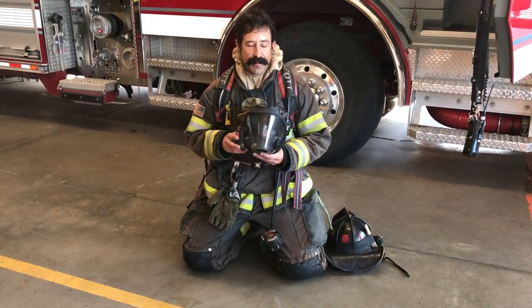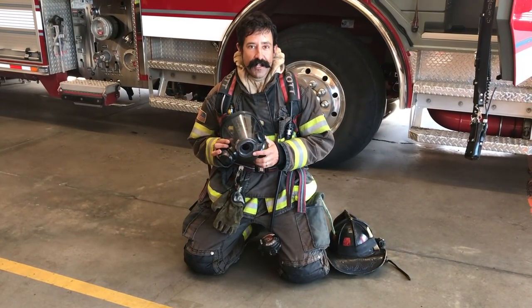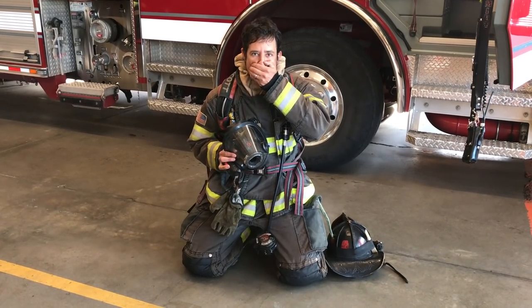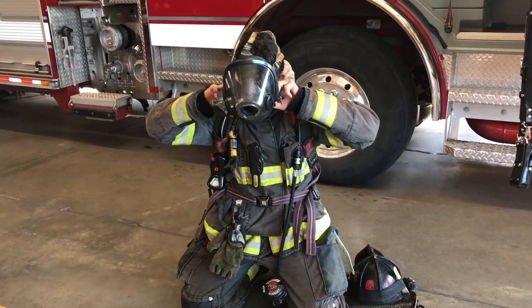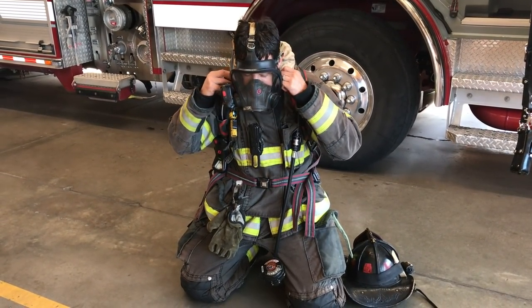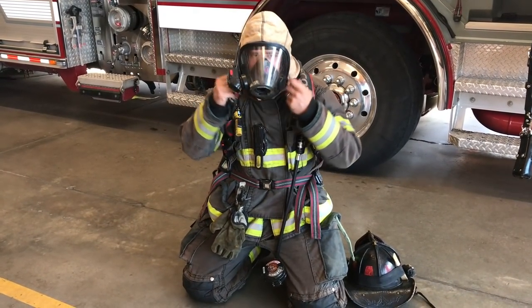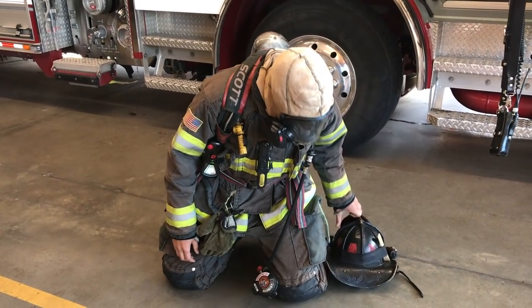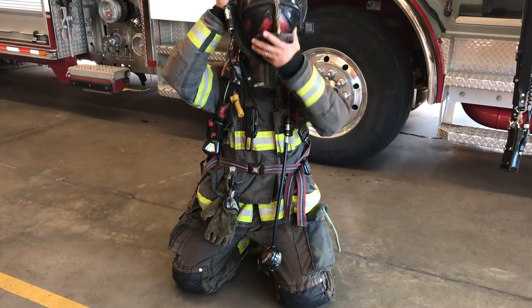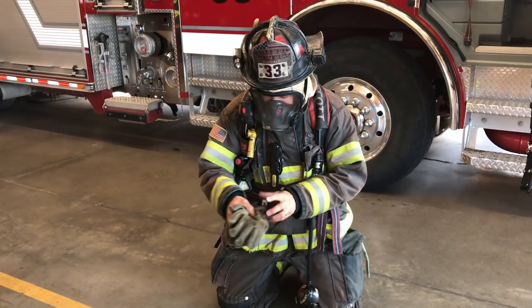Now I'm going to put on my special firefighter mask. When I do this I'm going to sound super silly because do you see the hole right here? I'm going to have to talk through that hole, so I'm going to kind of sound like this. How do I sound? That's pretty silly, huh? I'm going to put my firefighter helmet on, and I need to put my gloves on to cover up my hands.